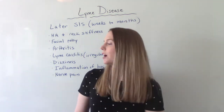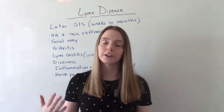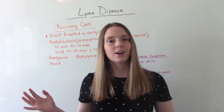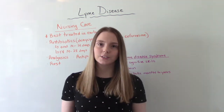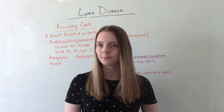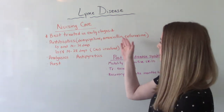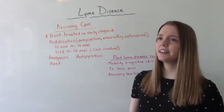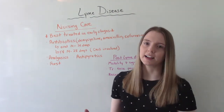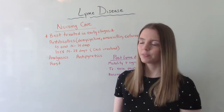The next thing is treatment. Since Lyme disease is a bacteria, we treat it with antibiotics, and the best course of treatment is during those early stages. Our nursing care involves giving antibiotics — there are three main antibiotics they might give — and it all depends on the age, gender, whether the patient is pregnant or breastfeeding, and things like that. So it depends on who the individual is and what the doctor decides to give.